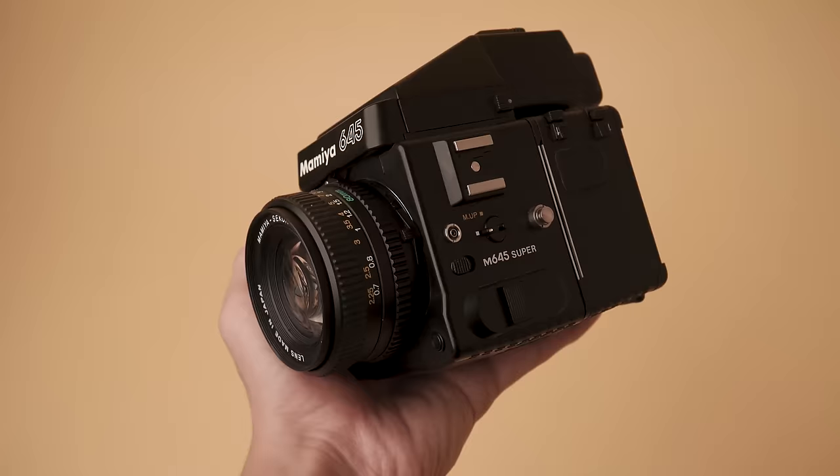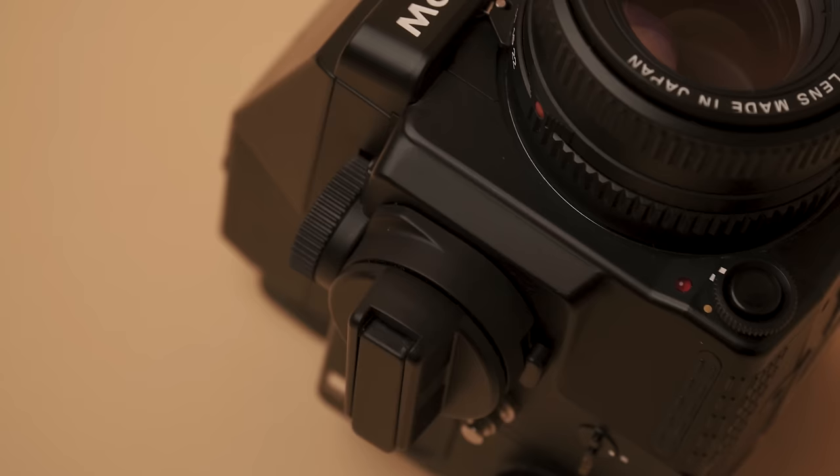I'm going to start with the Mamiya 645. This camera pretty much taught me everything I know about film photography, and I think this is probably my recommendation if you're brand new to medium format or film photography in general. I really love this camera, and the fact that it shoots 16 frames on a roll means that it's really forgiving if you're starting out or moving up to medium format.